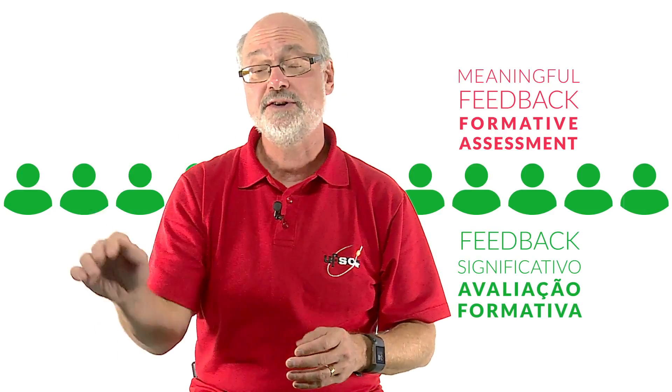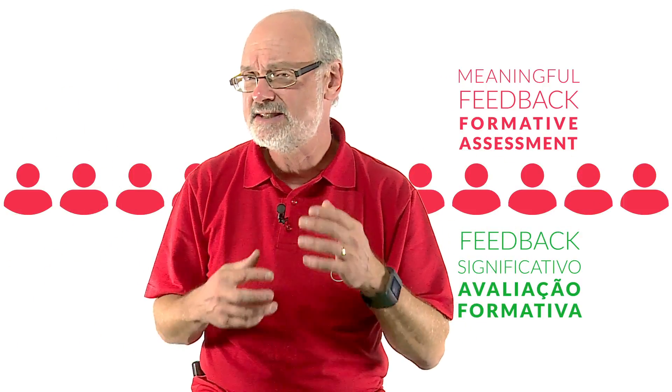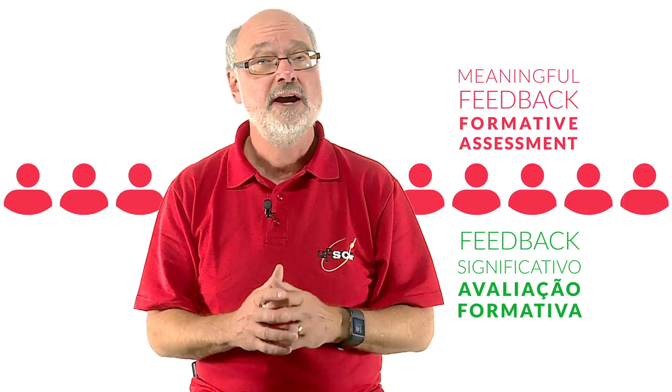We as teachers are ultimately responsible for the final grade — the summative assessment of each student. But throughout the course, we can use experts in the community, in our institutions, and at other universities to help provide meaningful feedback for students. This is valuable not just for students because they're getting feedback from experts, but also for the other experts — professors, people in the workplace — because it gives them a sense of what students know and don't know. The key is to rely not just on summative assessment, but also on formative assessment with experts in your field.